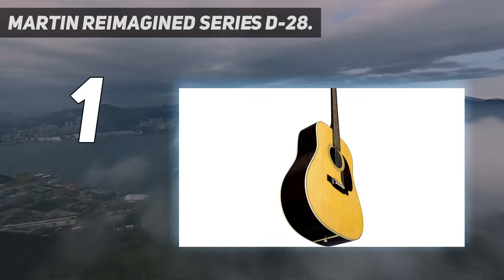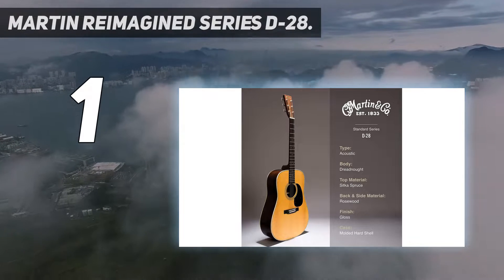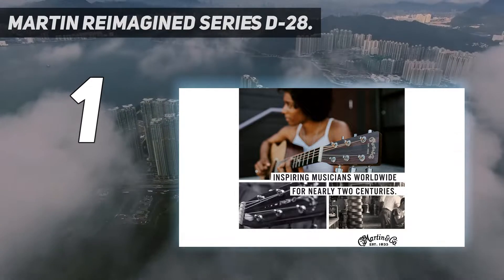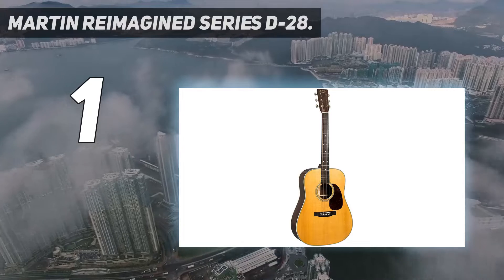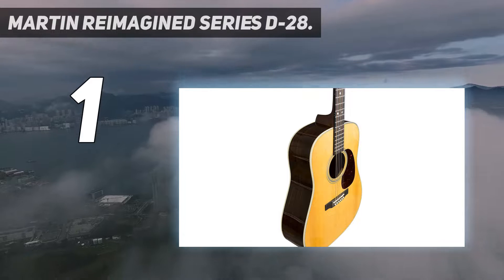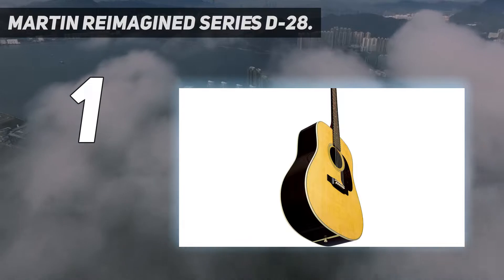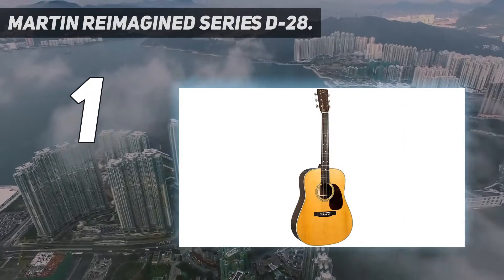And number 1: the Martin Reimagined Series D-28. The D-28 is another classic, popularized by Johnny Cash, Neil Young, The Beatles, and so on. It's well-balanced — its warm and powerful voice delivers a textbook example of dreadnought tone from the company that pioneered the shape. This D-28 might look familiar, with Sitka spruce on top and East Indian rosewood on back and sides, but it was revised in 2017 with a forward-shifted, non-scalloped X bracing pattern and an increase in nut width from 42.86mm to 45mm. This one's got songs in it.